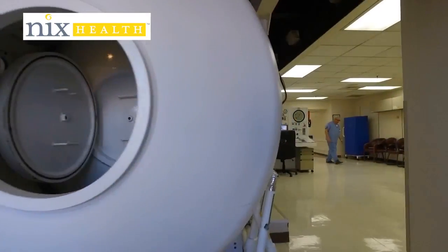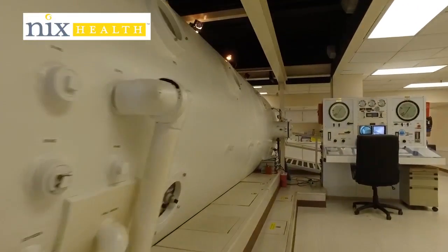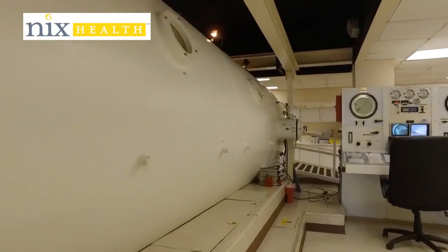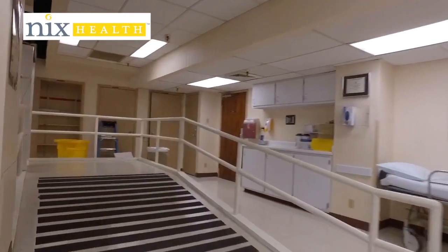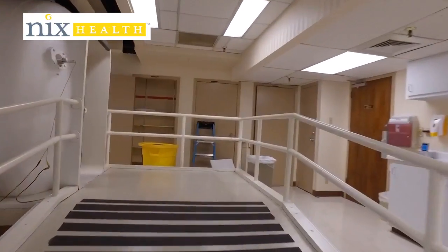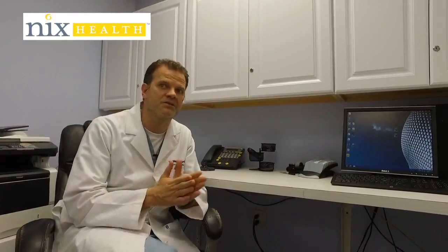What hyperbaric oxygen therapy does is spawn new growth of new little vessels and capillaries — new blood vessels that nourish the wound and oxygenate that wound. Usually, after about 20 treatments, you can see a difference in the wound response. So for those wounds that live in a low oxygen state, those are the ones that benefit from hyperbaric oxygen therapy.